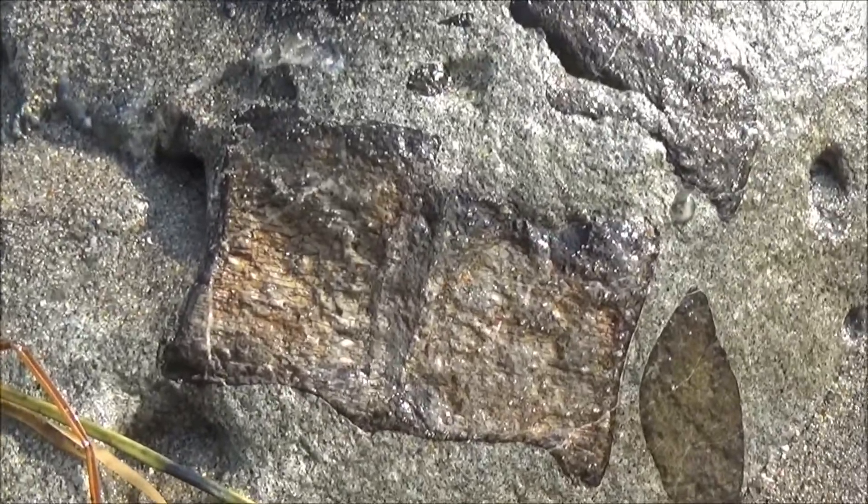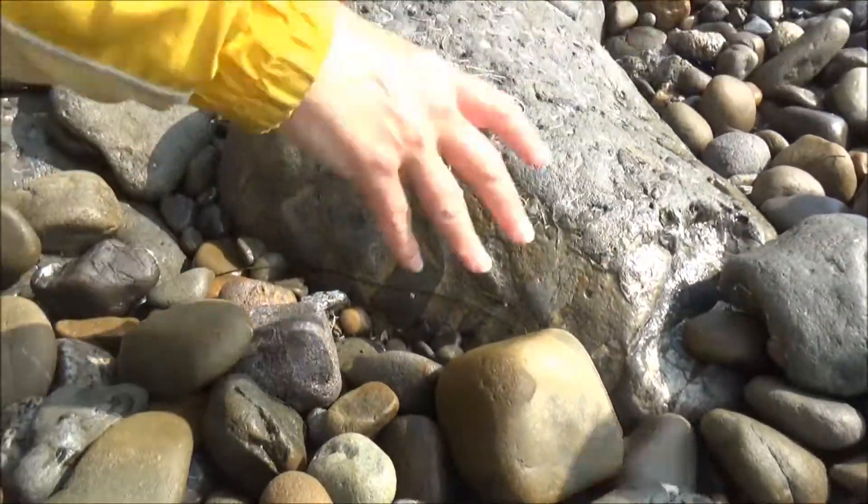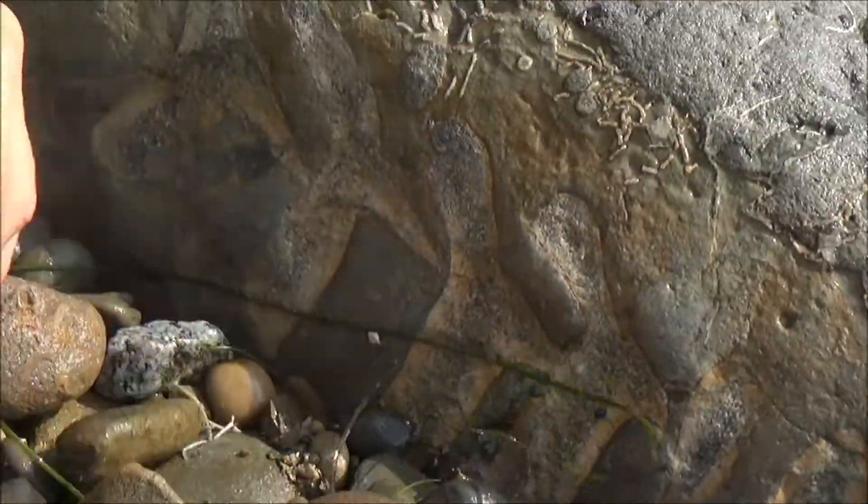Everything you find should remain on the beach. With that said, let's take a look at this large rock containing a series of vertebrae, likely small whale bones.